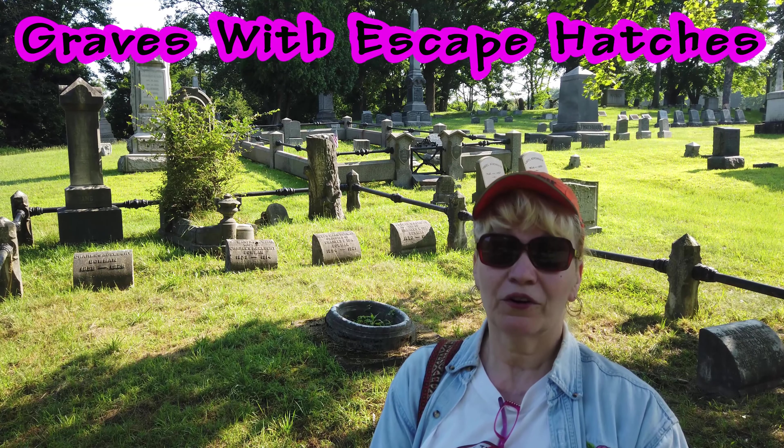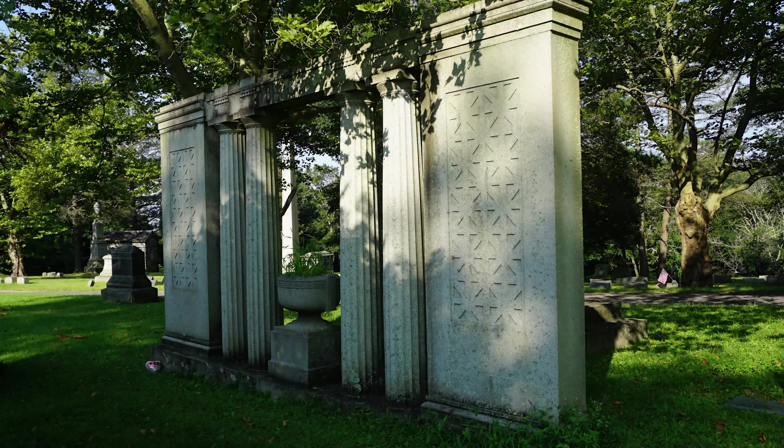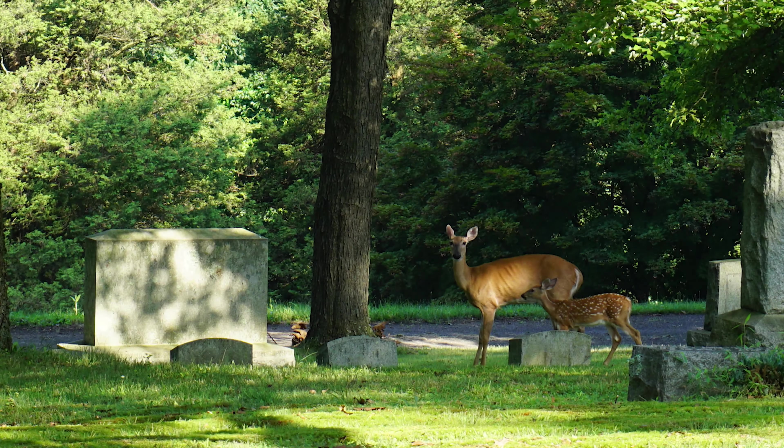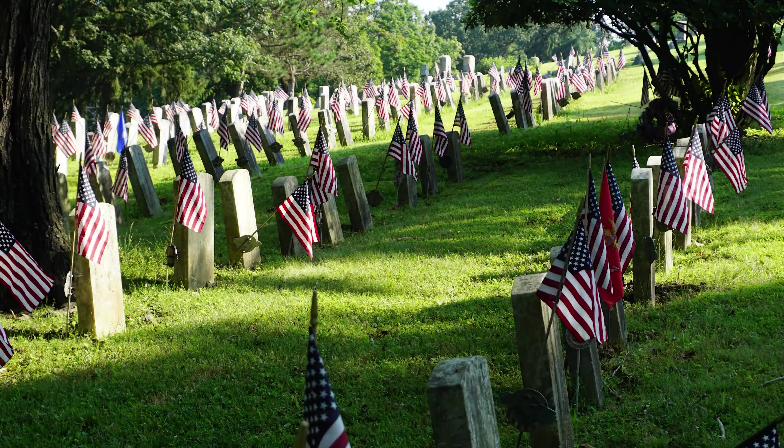Hi, Dee Dee Explores here. We're in search of the graves with escape hatches. I'm up here in Central PA. There's a whole family that was buried up here. It's a very old cemetery. They were buried up here and they were so afraid of being buried alive, they built their graves with escape hatches. And we're in the cemetery and we're going to try to find it.